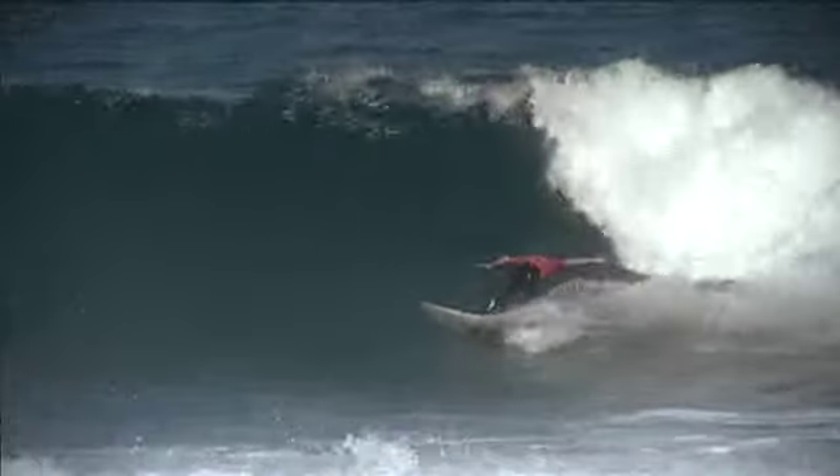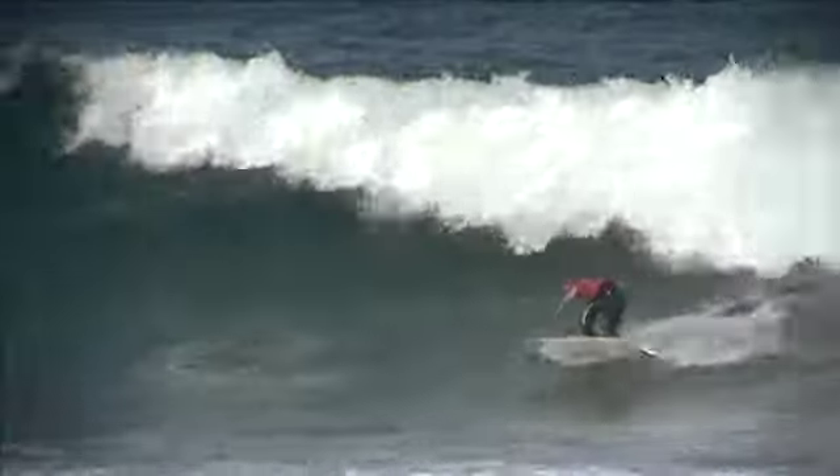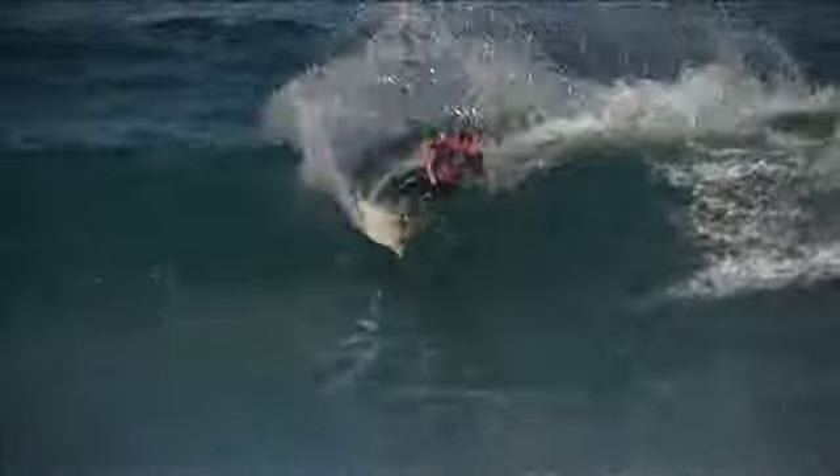It's definitely a tricky wave. It's taken quite a few years of coming here to get used to it. You've got to work out which ones to pick and what part of the wave to turn on and what kind of turn to do. You can't just attack it how you want — you kind of have to ride the bowl how it's meant to be ridden.